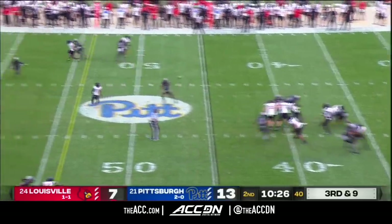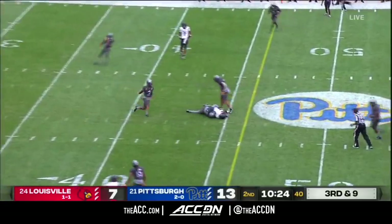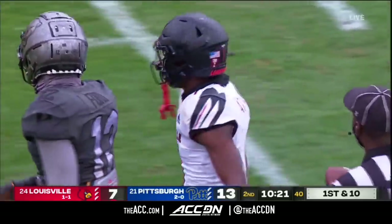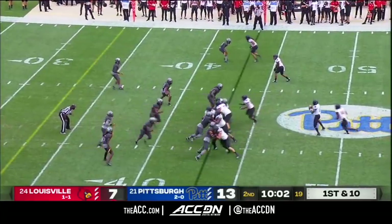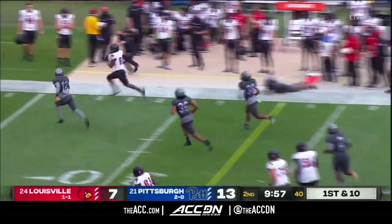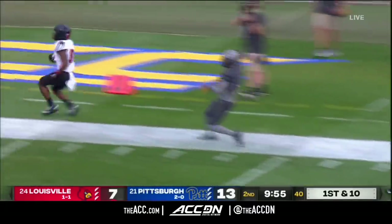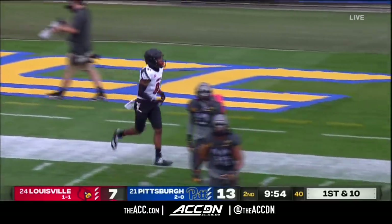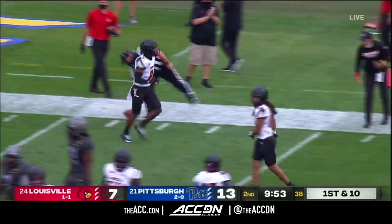Third and long, and Cunningham to throw — back across the middle, Atwell the catch in traffic and hit by Ford at the Pittsburgh 43-yard line. A little mix-up in the backfield — they ran into one another. Now onto the flat on the right side. Here's Braden Smith with outstanding speed down the far side and knocked out of bounds around the 17-yard line.